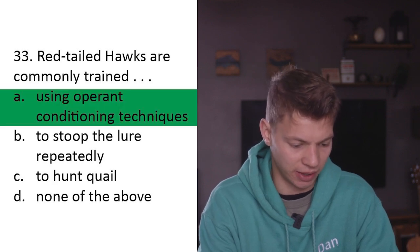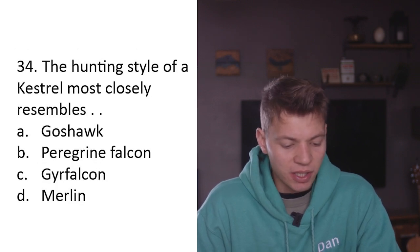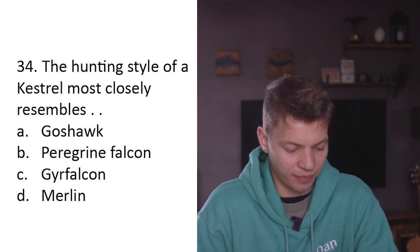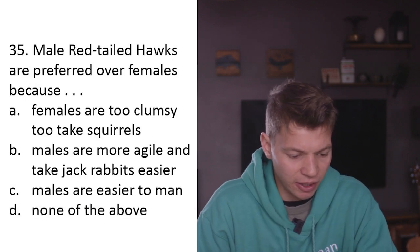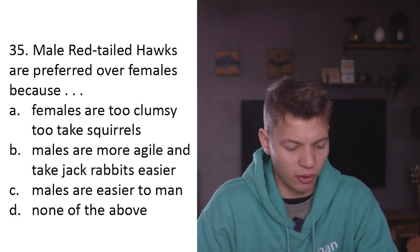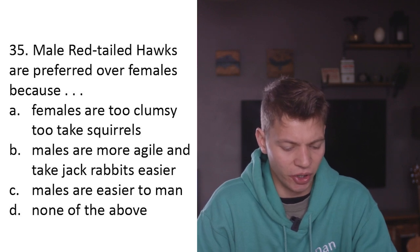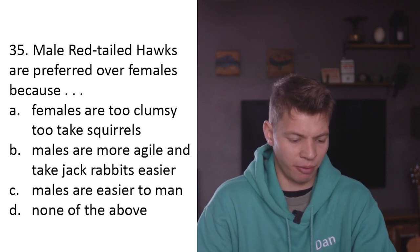Question thirty-four: The hunting style of a kestrel most closely resembles A) a goshawk, B) a peregrine falcon, C) a gyrfalcon, D) a merlin. I'm going to say D - a merlin. They're both micro-falcons. Yes - D. Question thirty-five: Male red-tailed hawks are preferred over females because A) females are too clumsy to take squirrels, B) males are more agile and take jackrabbits easier, C) males are easier to man, D) none of the above. I disagree with all of them - D, none of the above. Yes.